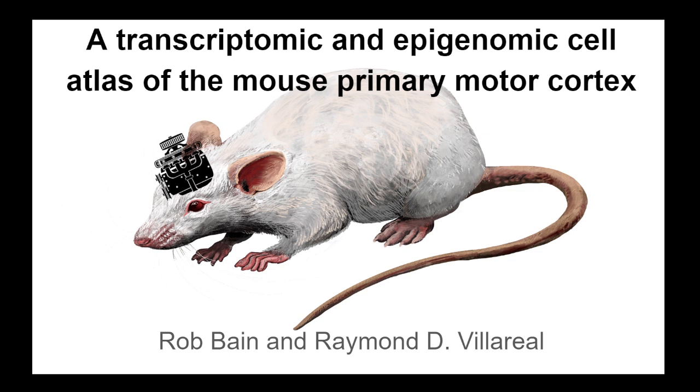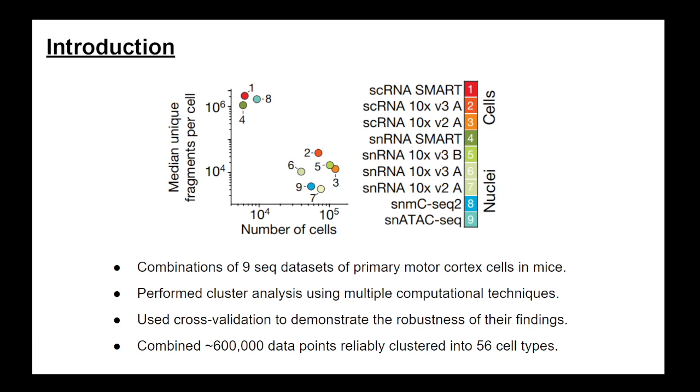The paper we chose to review is 'A Transcriptomic and Epigenomic Cell Atlas of the Mouse Primary Motor Cortex.' The authors noted the many ways to quantify cell types and combined nine datasets from the mouse primary motor cortex into one atlas. Techniques included single-cell RNA-seq, single-nucleus RNA-seq, single-nucleus DNA methylation, and single-nucleus ATAC sequencing. They ran these through multiple clustering algorithms with cross-validation, resulting in over 600,000 data points reliably clustered into 56 cell types.